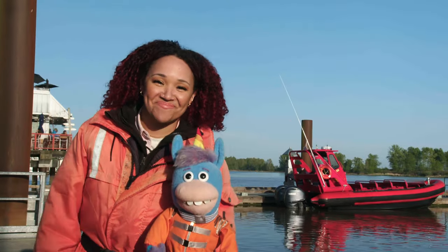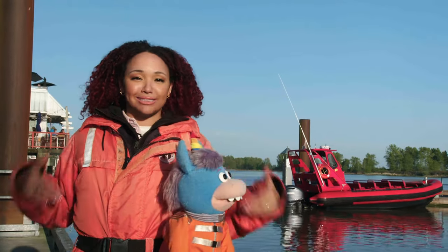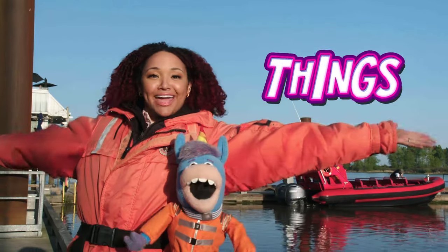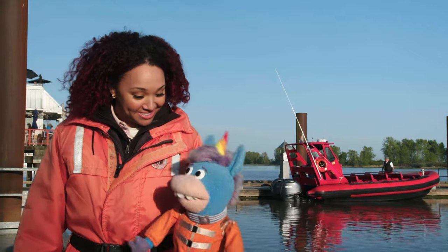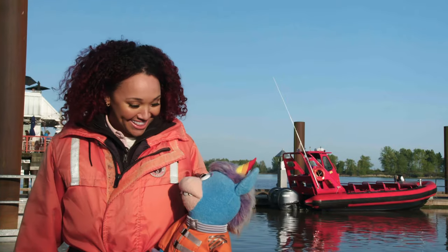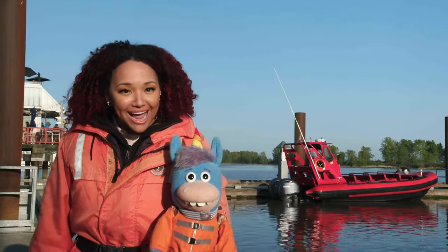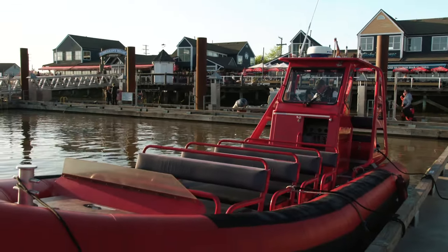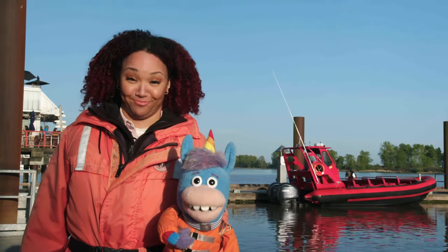Hey there, friendly friends! It's your pal Gary and Janae. And we're here all decked out in our safety gear at Vancouver Whale Watch because we're looking for Things That Go! That's right, and this time it's not just one thing that goes — it's two things! And the first thing that goes is a zodiac! The zodiac is an inflatable boat that's great for ocean adventures, which is perfect for helping us find the second thing that goes.